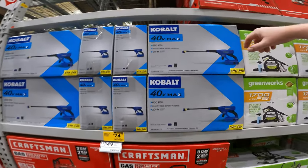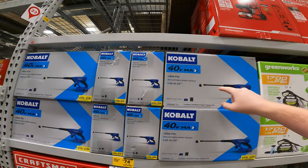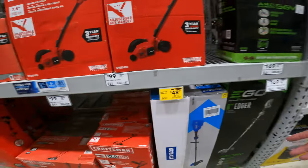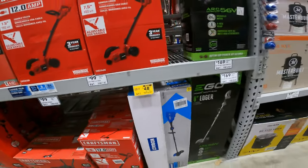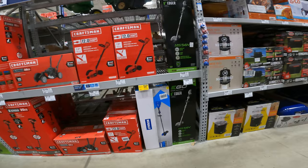This is the sexy one — the Cobalt 40 Volt Pressure Cleaner for $74.97. Straight clearance, 50% off, battery and charger included. The only reason I'm even thinking of picking this up is just to get the battery. 40 Volt Edger — tool only.